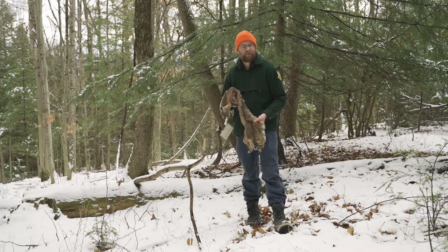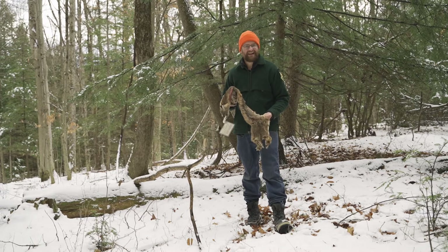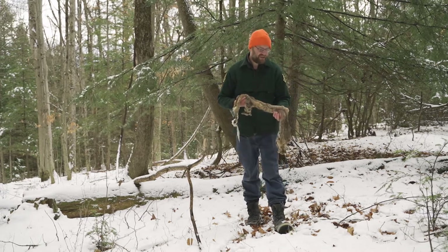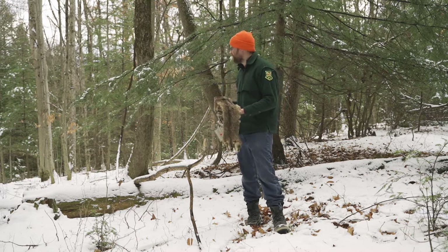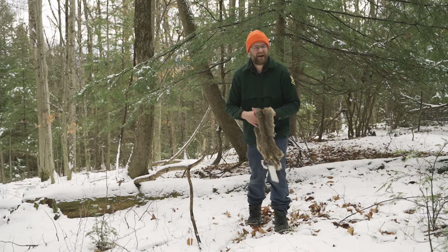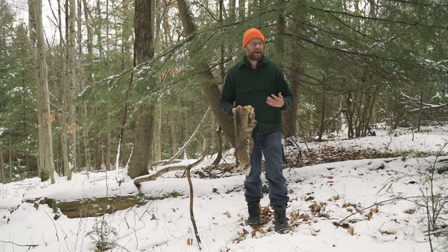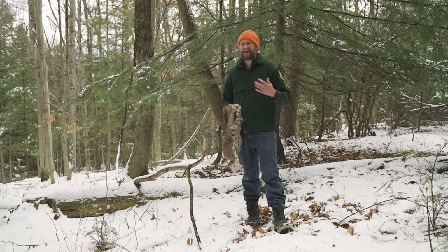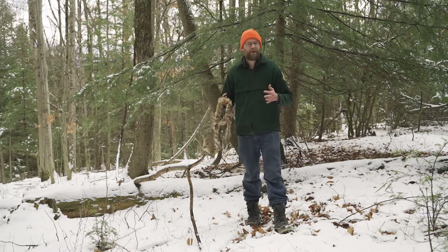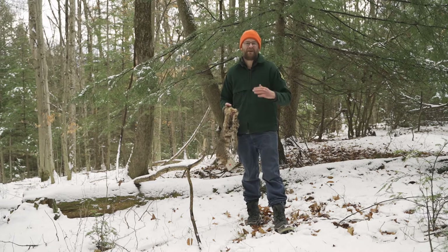Canada lynx are actually endangered in Vermont — we do have some populations, but bobcat are widespread across the state. When it comes to bobcat management, we focus a lot on habitat. Bobcat are not like rabbits that don't go very far — they're what's known as wanderers with a really far home range.